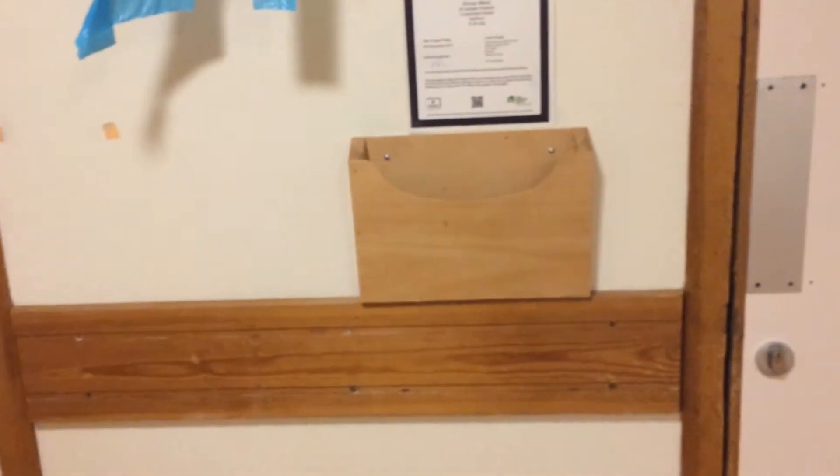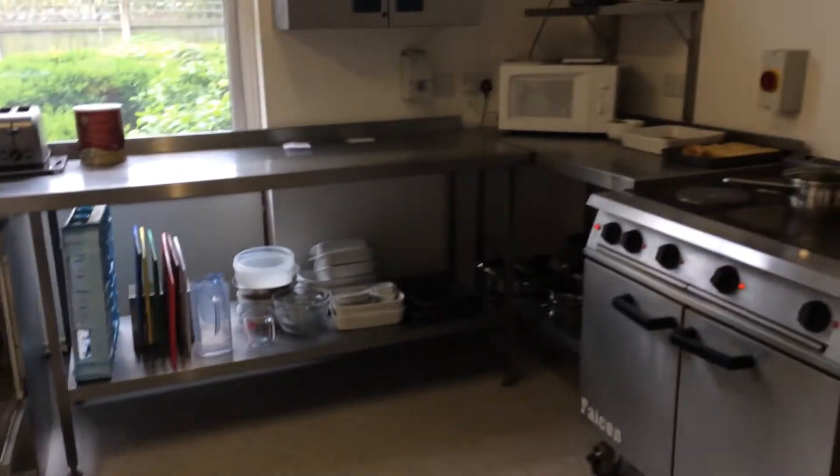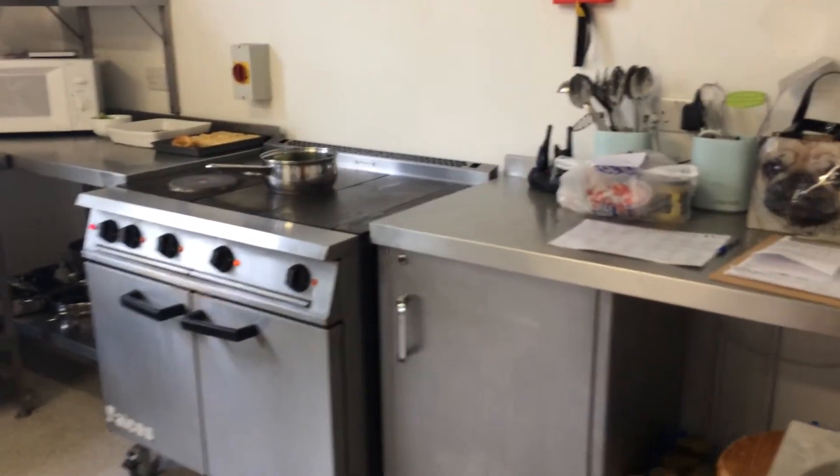This is where the main kitchen is. This little box on the wall is where you put your menus in — you fill them in the evening the night before and put them in there before the kitchen staff come in in the morning. This is the main kitchen where everything is prepared for us, and we're not allowed in here. Two lovely cooks prepare everything for us. All food is prepared on site, and everybody has their own individual meal plan.